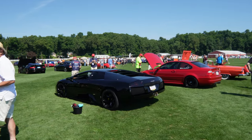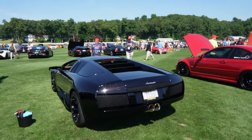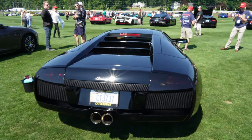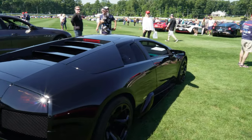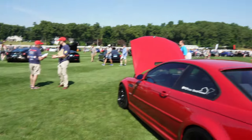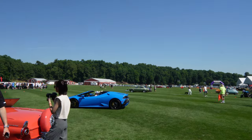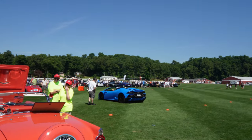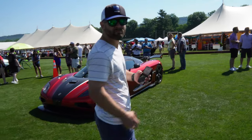Check this out — black Murcielago. Wow, this is bad. Got the blacked-out taillights, fat pipes, blacked out. Check out what's coming over here — we got a blue Huracan, we're gonna go around and see that one too. Looking clean, favorite color right there. Yes sir, holy moly.